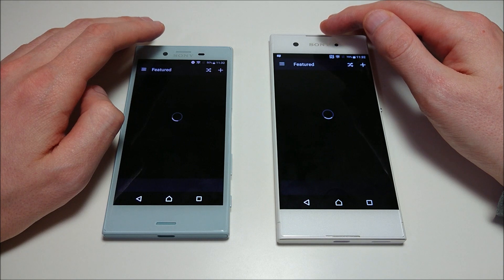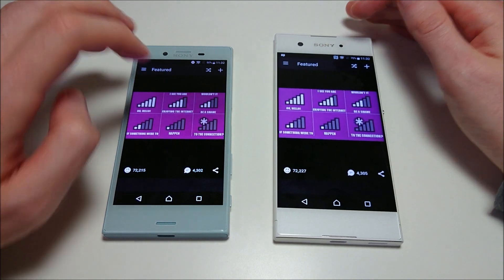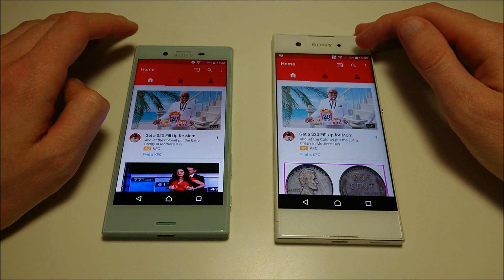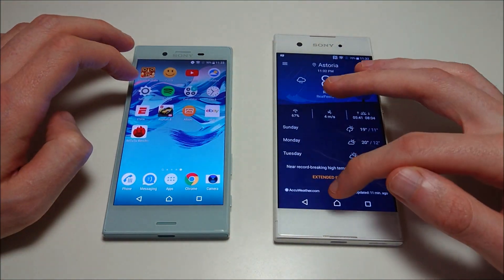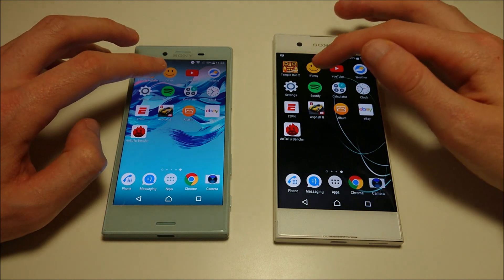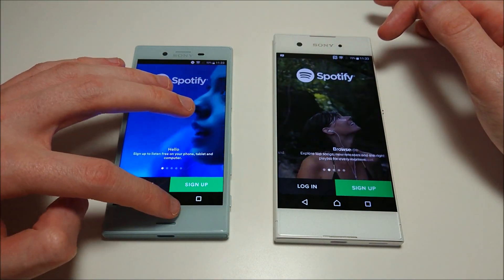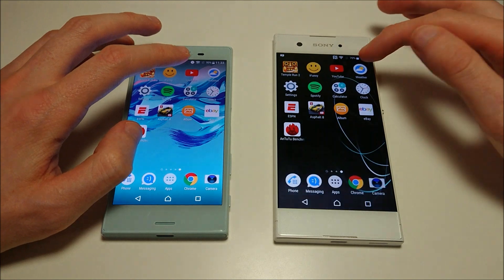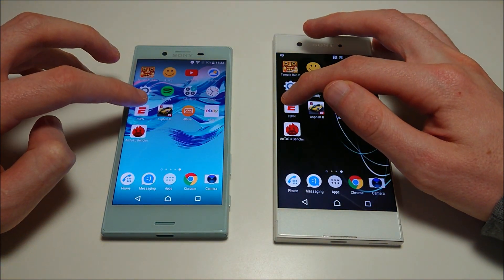Next up, iFunny — X Compact taking it. Then YouTube — another one going to X Compact. Weather — X Compact there. Settings — X Compact. Spotify — the XA1 is winning that, but they're running slightly different versions of the app. Calculator — looks like X Compact. And clock — so far we're seeing a pretty consistent theme with the X Compact leading.